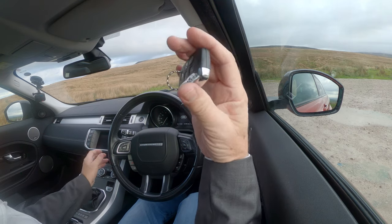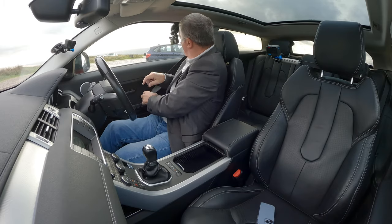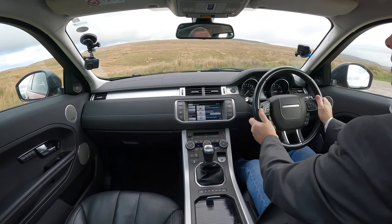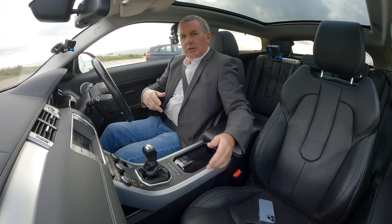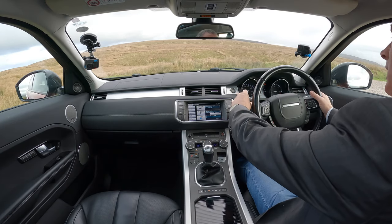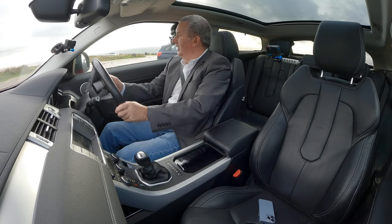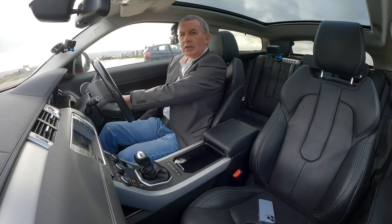Foot on the clutch, key anywhere on your person - it is keyless go - and then just start the engine. Seatbelts on. The steering wheel is height and reach adjustable. We've got Bluetooth audio and power folding door mirrors. If I turn the headlamps on and squirt the screen, we've got high-pressure headlamp wash. Electric handbrake and the full pan roof.